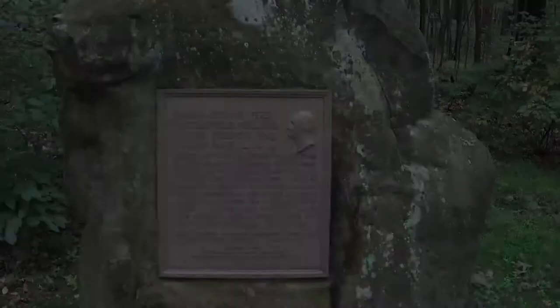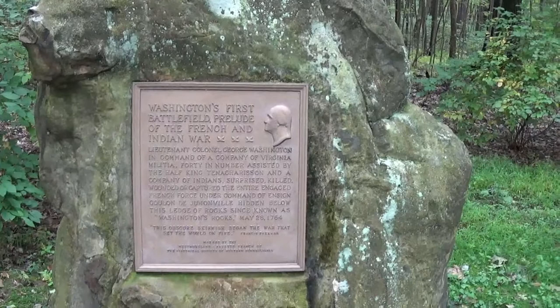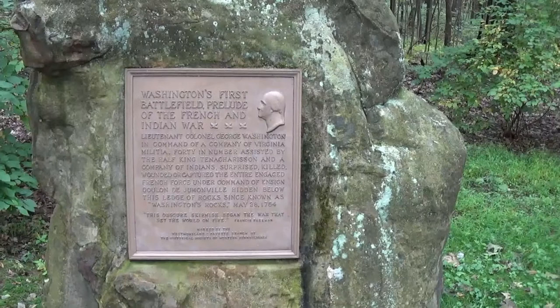Here we are at the next marker. This talks about Lieutenant Colonel George Washington — forty men in number. I didn't realize there were forty people. All of this is probably online, but I try to document some of these lesser-known places. I didn't know this even existed until four or five years ago.